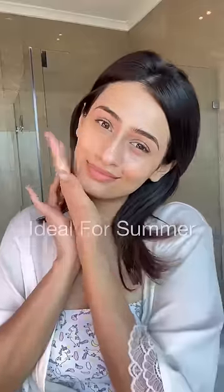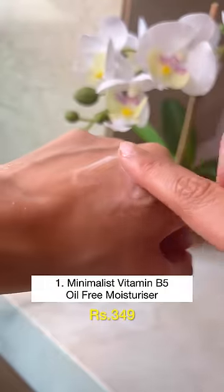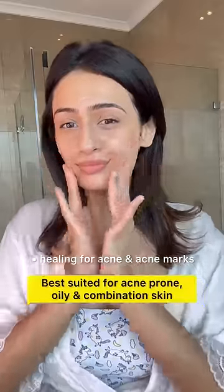Lightweight moisturizers ideal for summer, starting at rupees 350. The first one is Minimalist Vitamin B5 Oil-Free Moisturizer — this fights acne-causing bacteria and is ideal if you have oily skin.